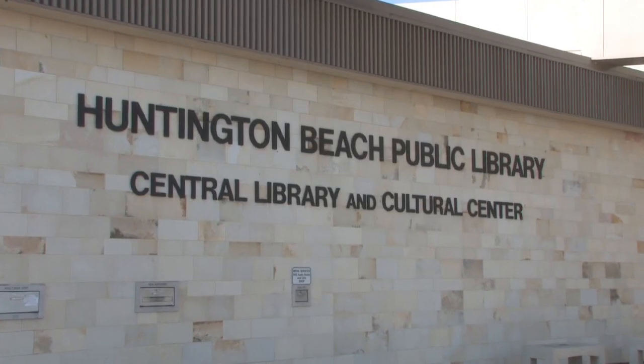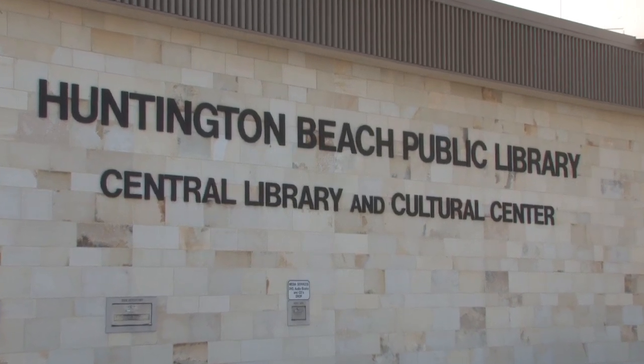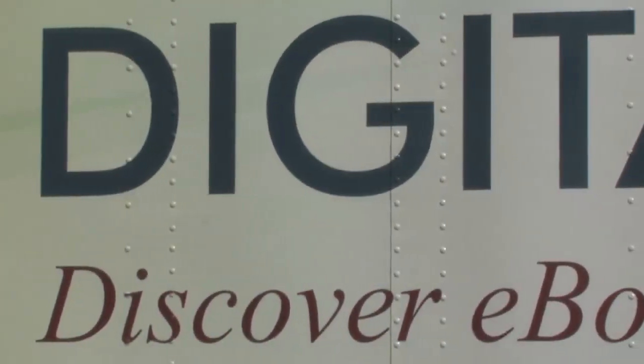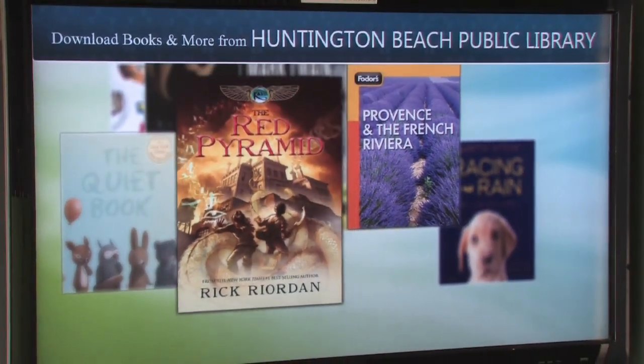How one can access our library is changing, and it's okay. As a resident and taxpayer, you should know that your Huntington Beach Central Library is responsive to the times and a responsible member of the digital age.